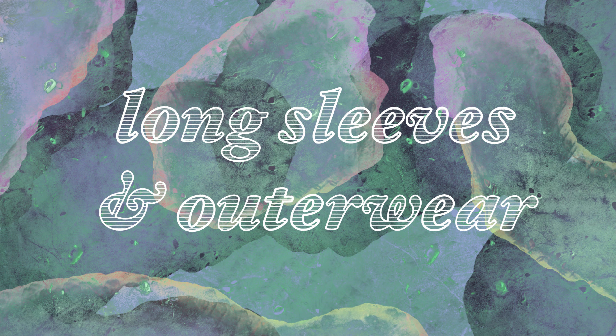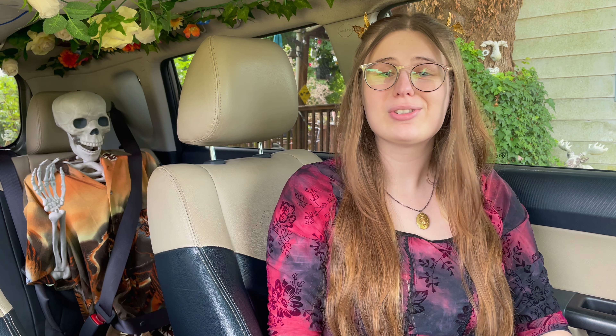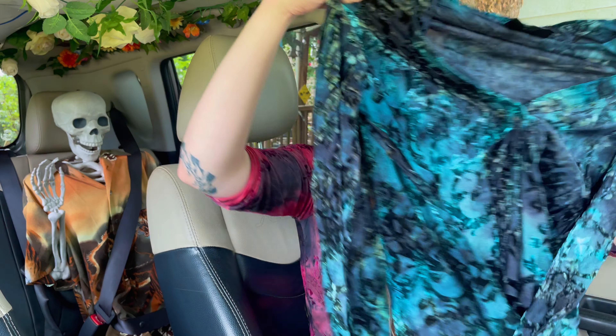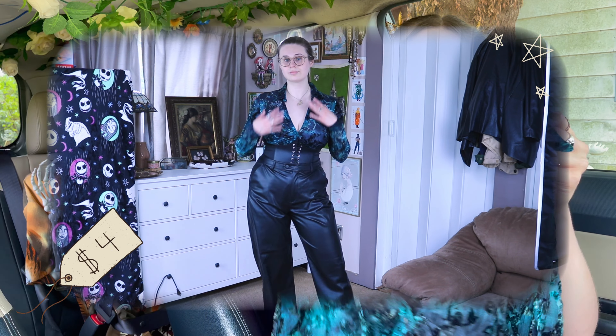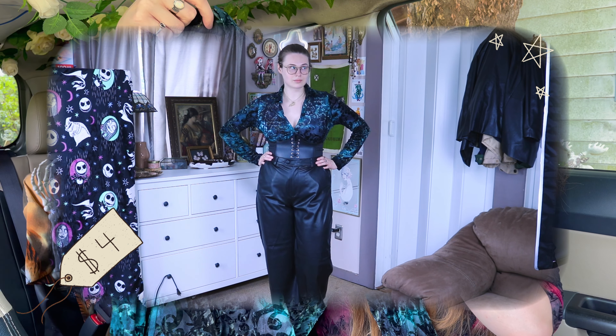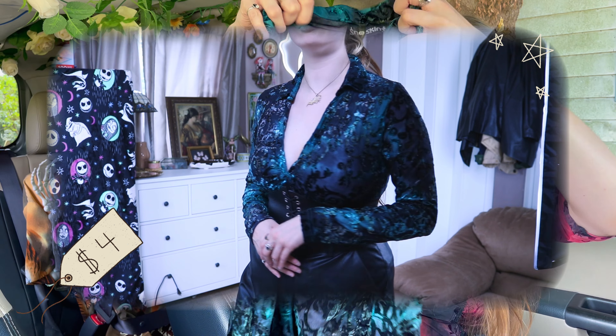I have no control when it comes to grabbing long sleeve items even when it's summer — my fashion truly thrives in the colder months when I can layer. First item is this little velvet V-neck collared shirt; it's like green, black, and velvet. I love this shirt so much.